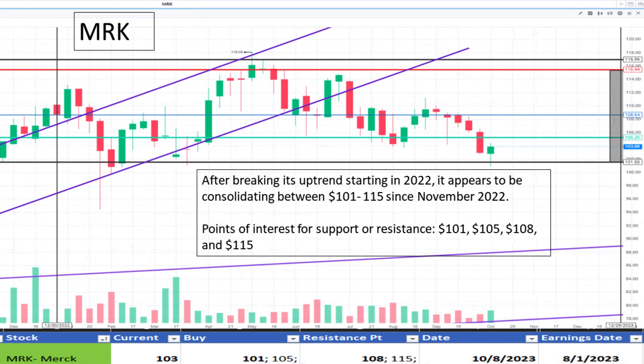Next, Mark at $103. It appears to be trading sideways between $101 and $115 since November 2022. Support is at $101 and slight resistance at $108. It appears to be a discount.